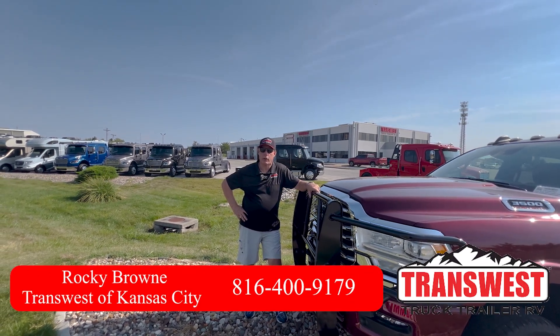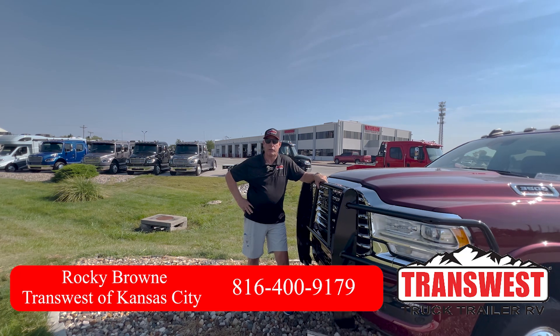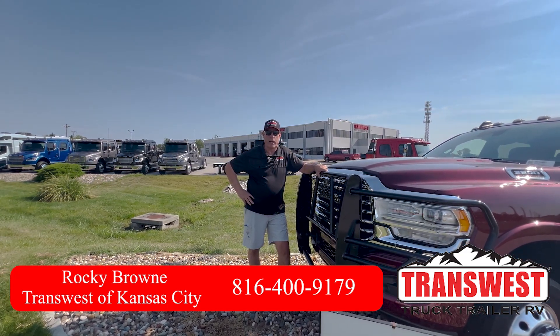Hi, Rocky Brown at TransWest Truck, Trailer and RV at Belton, Missouri. I just want to give you an overview of our inventory today. This is our current inventory on the ground, in stock.